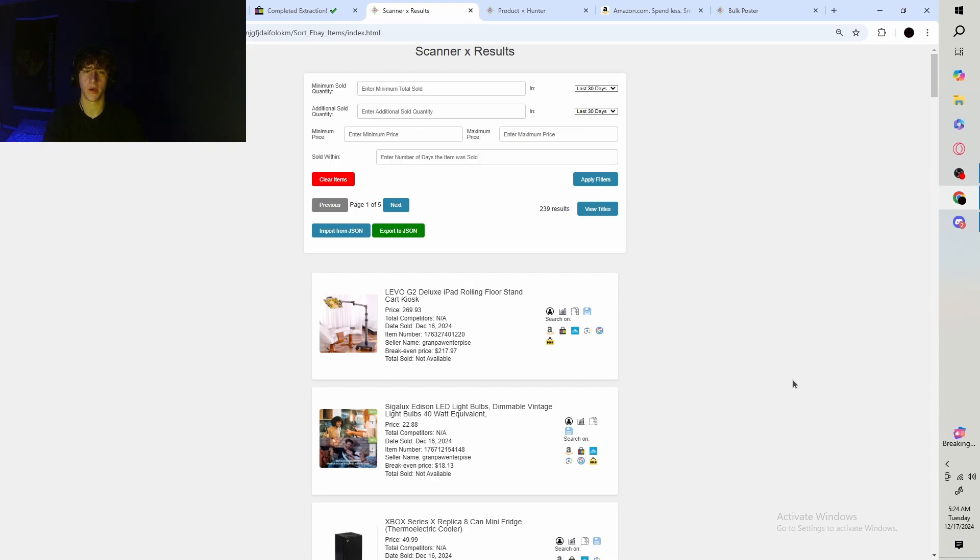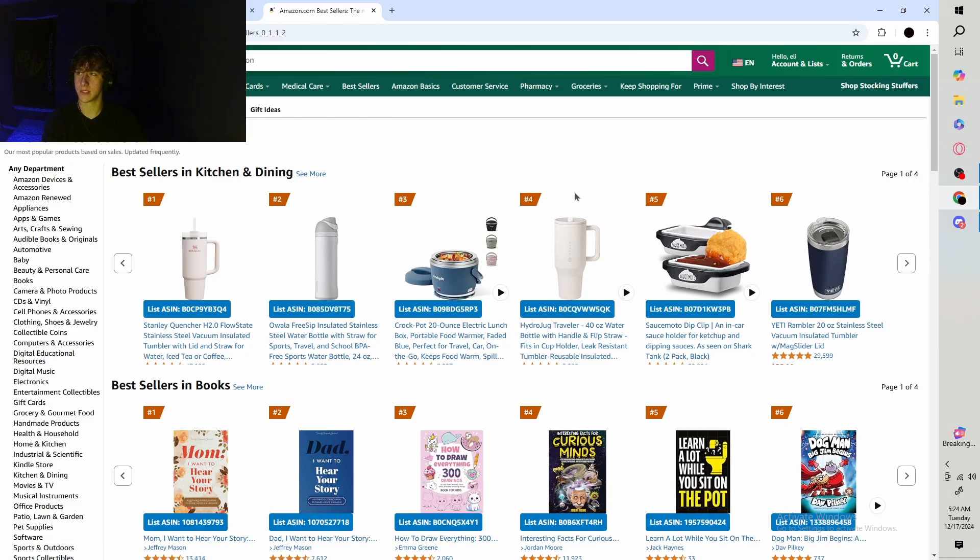Using the Product Hunter is going to give you items with similar demand, just with a specific filter to ensure there's less competition, and it's gonna optimize your title. Now when it comes to sniping — finding items just like we did, but this time ensuring that those items will sell tomorrow — these are items with proven demand that we know sold three to five times within the last 24 hours.